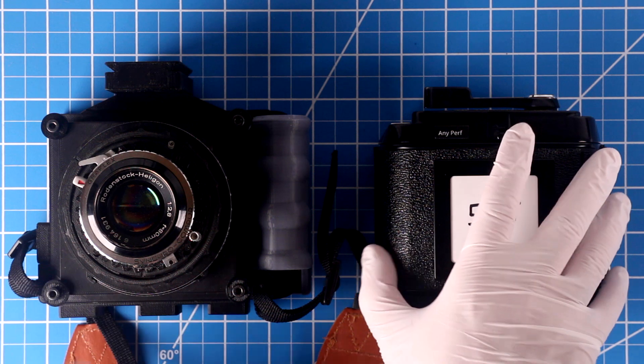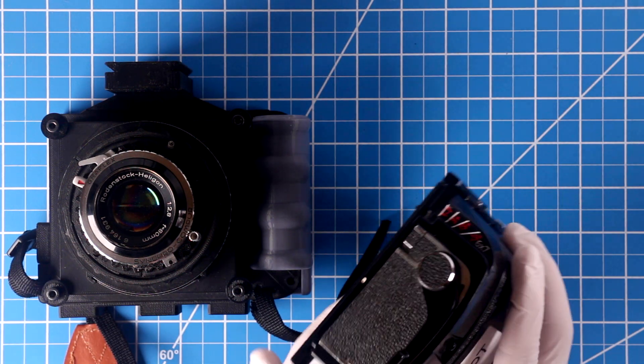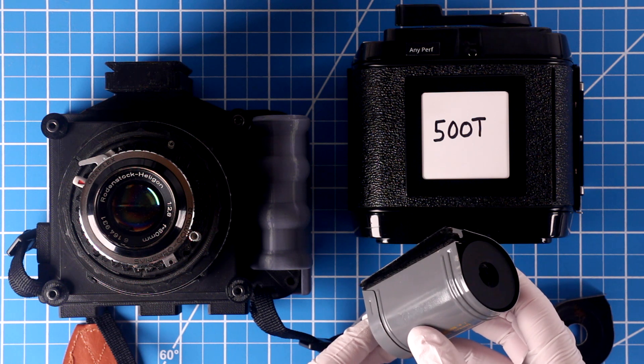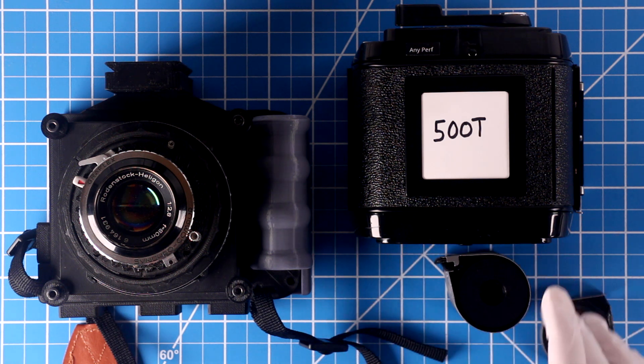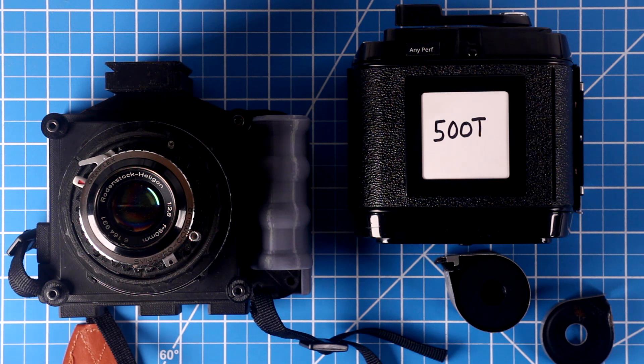As a film back, we'll use the Mamiya RB67 70mm back. This was designed to take these special cassettes of 70mm film. You can load as little or as much as you want into these cassettes, unlike amateur formats that come preloaded. But this 70mm film that this is made for is not motion picture 70mm film, which is only for theatrical projection.